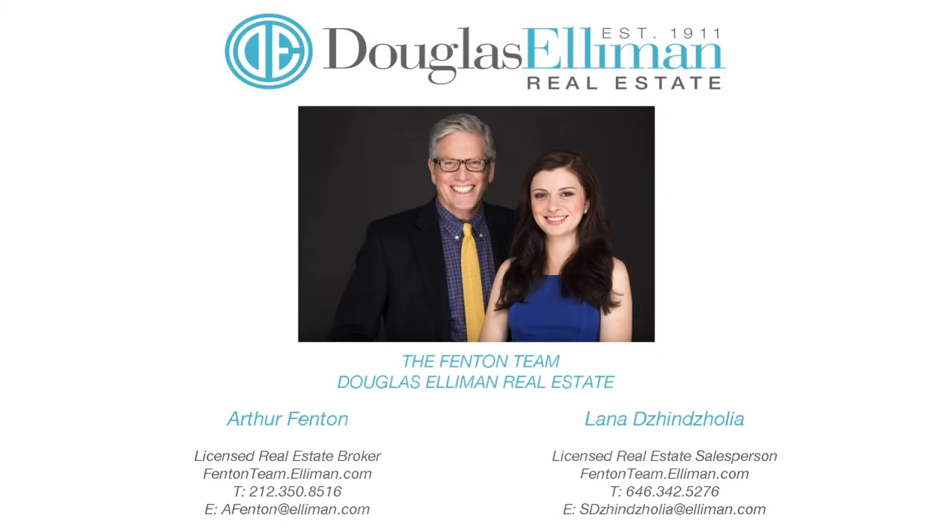For more information, please contact the Fenton Team at Douglas Elliman.